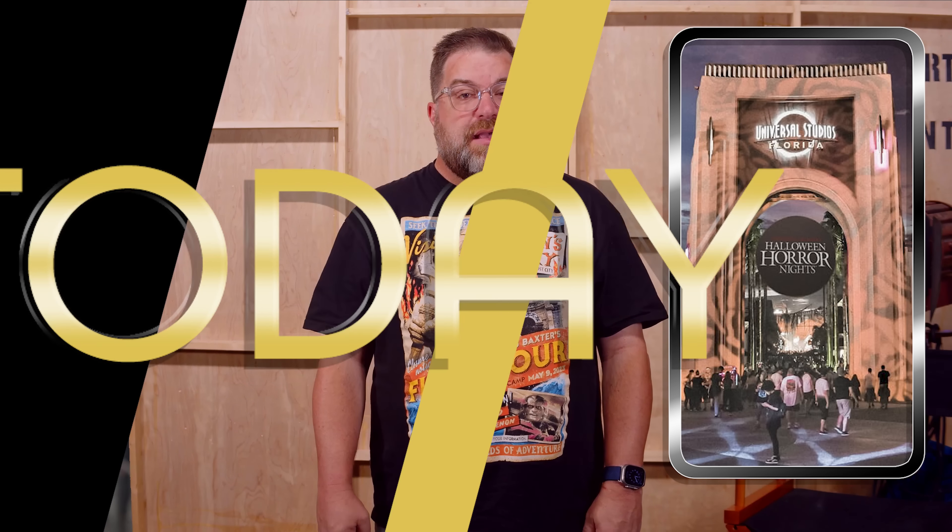Universal Orlando Resort has told guests who have signed up for the Behind the Screams: Unmasking the Horror Tour which Halloween Horror Nights 32 houses they will be exploring. The tour is a daytime lights-on experience of either three or six haunted houses. Theme park and Halloween Horror Nights admission is not included, nor is it required. The three-house tour starts at $119.99 per person, while the six-house tour starts at $169.99 per person.